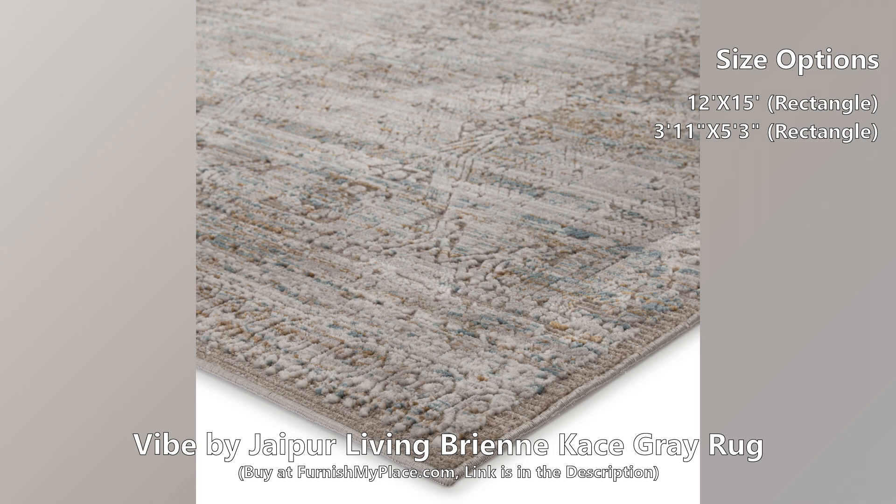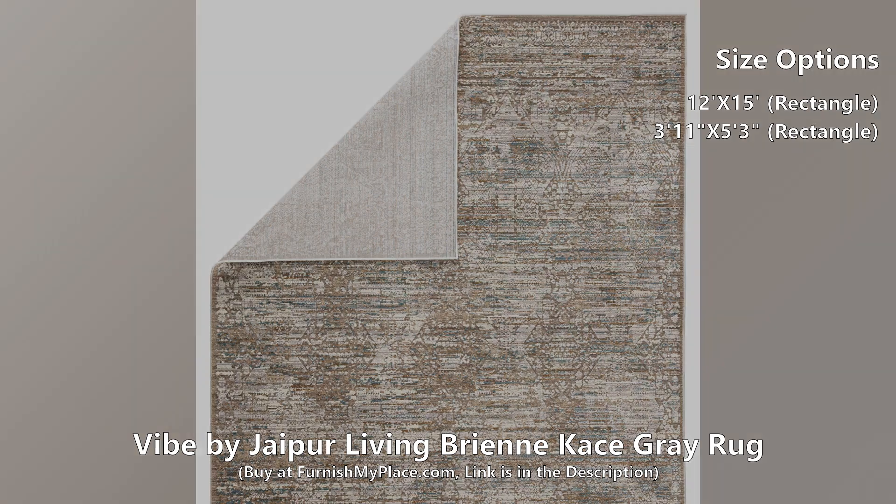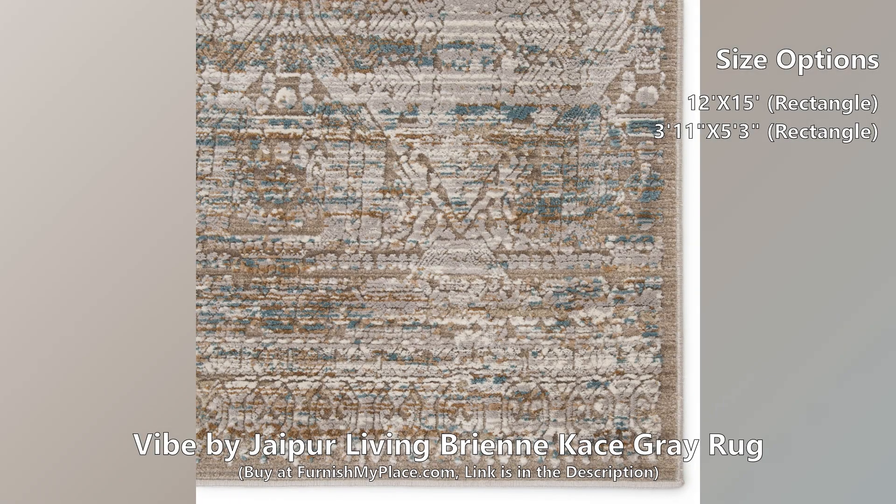Beautifully textured to emulate vintage textiles, the Brienne collection combines the carved, detailed look of handmade rugs with the contemporary touch of power-loomed innovation. The Kiss rug features a subtle textural brocade pattern in versatile ivory, gray, golden tan, and hints of blue.